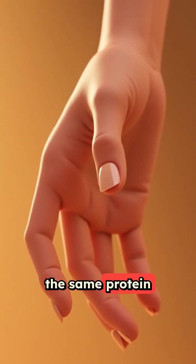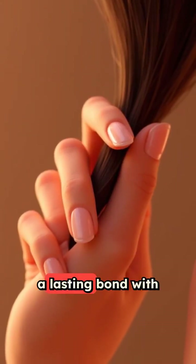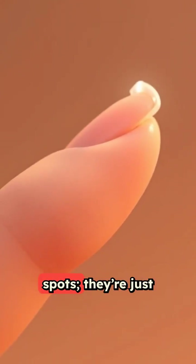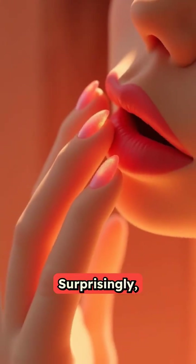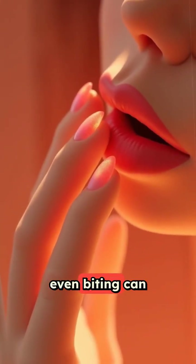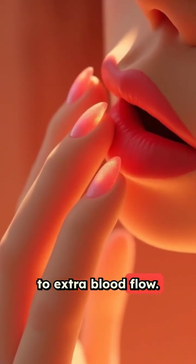Made of keratin, the same protein in animal claws and bird feathers, your nails share a lasting bond with your hair. And don't worry about those white spots — they're just tiny injuries that'll grow out. Surprisingly, even biting can temporarily quicken nail growth, thanks to extra blood flow.